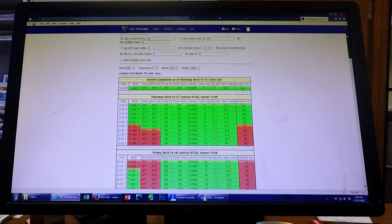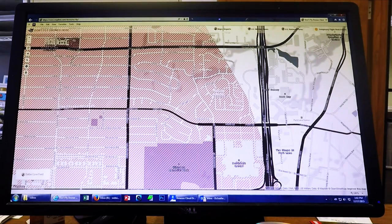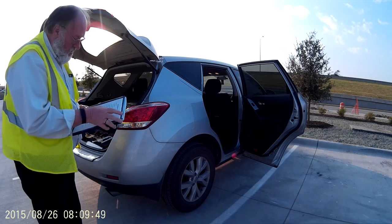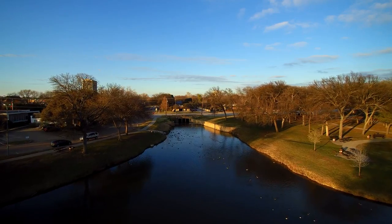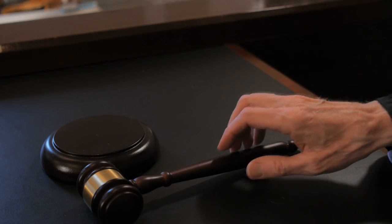Does all this seem like a lot of bother? Recording your flight and preflight adds less than a minute to each flight, and filling out flight logs takes 5 to 10 minutes. Just think about the police asking you questions after your aircraft crashes, and how much better you'll feel if you can prove you followed good, safe flying procedures. A couple minutes of effort is a small price to pay for bulletproofing yourself against legal problems. Give it a try — I think you'll find it will be well worth your while.